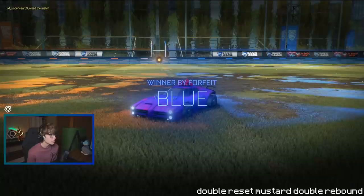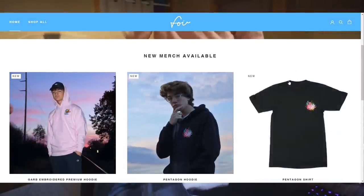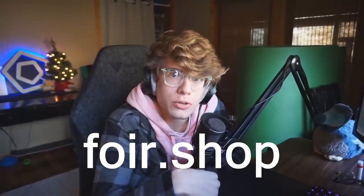Just got in a game with XXL Underwear 69 — that's funny. Boys, speaking of clothing — the Black Friday sale for my merch just came out, go check it out, only lasts a few more days so get it while you can. Big money saved, link in the description — foyer.shop, go get it right now.